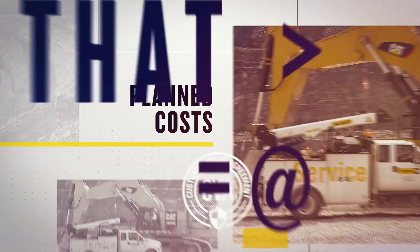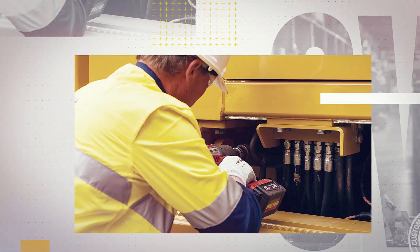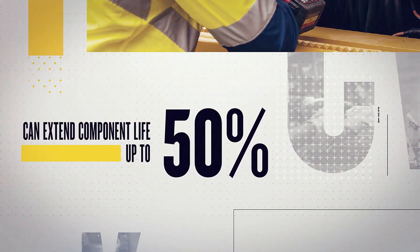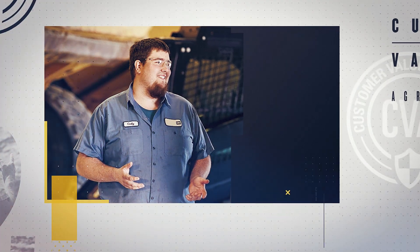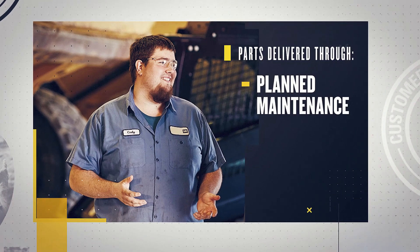With the Maintenance for Mining CVA, instead of using will-fit parts, you get genuine Cat parts that can extend component life by up to 50%. And instead of spending time and effort searching for individual parts, they arrive right on schedule — either delivered in a PM kit, or in person if you prefer.